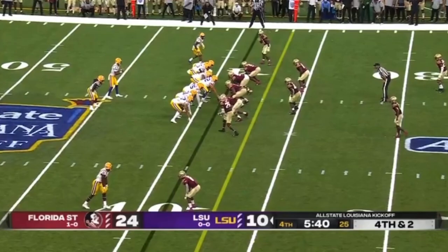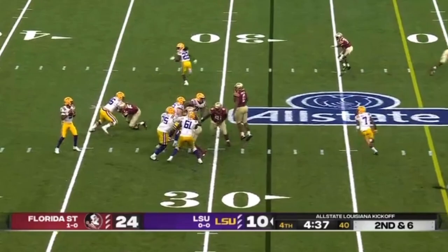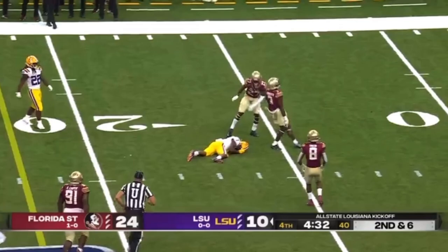He's going to throw forward on fourth and two — and he gets it. That is John Bootsy in motion, motioning back out. Daniels with protection, with time — pumps, looks at his options, and then incomplete. That's a drop by Keyshawn Bootsy.